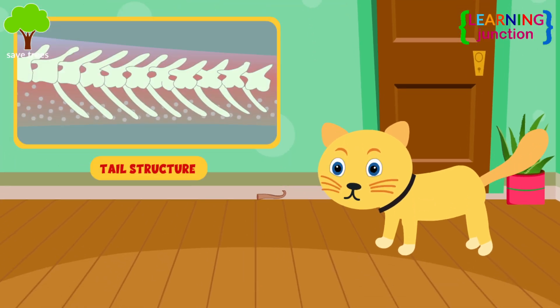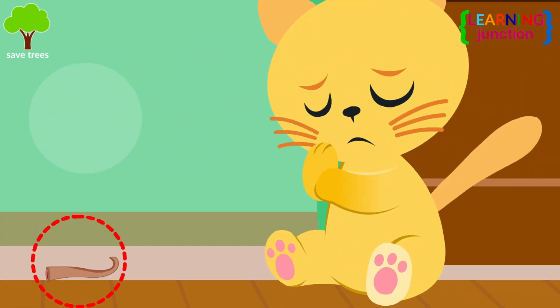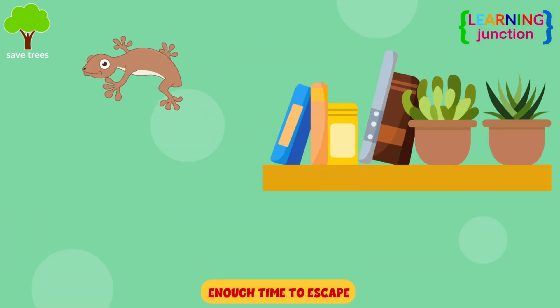The tail's nerves stay active for some time and cause contractions in the muscles. So, it continues to move and it confuses the predator, which gives the lizard enough time to escape.